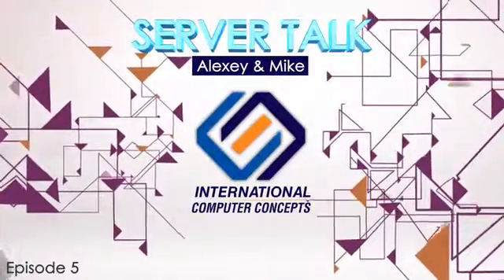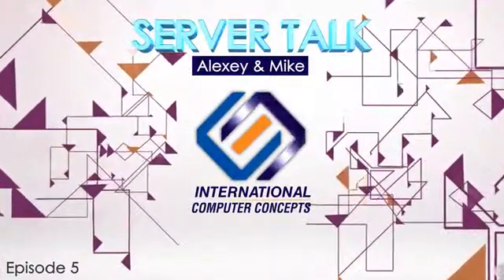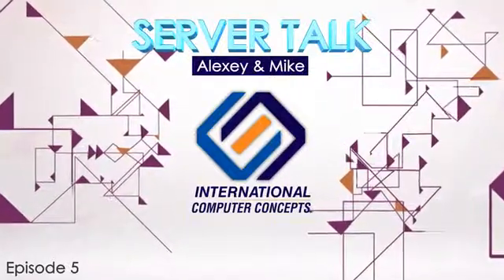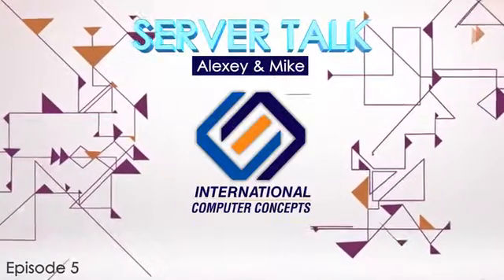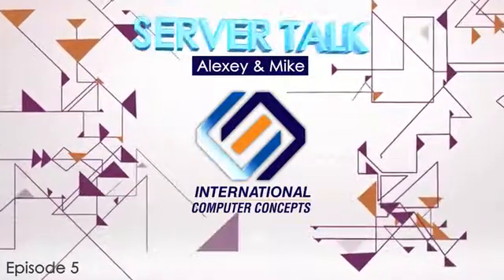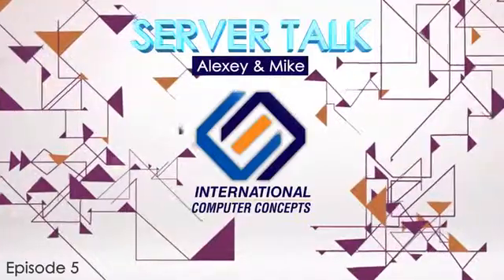So the big updates with Haswell are better performance, better performance per watt, and better graphics performance. What kinds of servers are best suited to take advantage, and what are the purposes of these servers — databases or other applications?